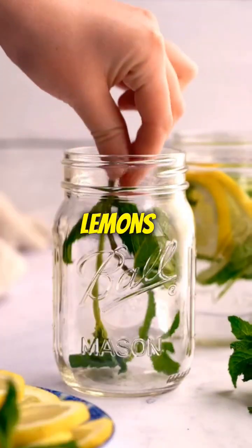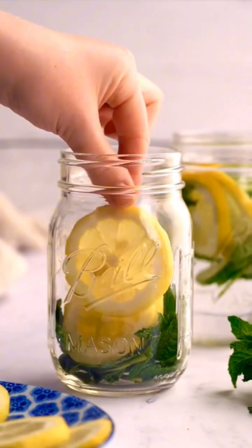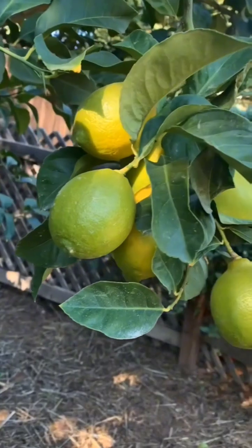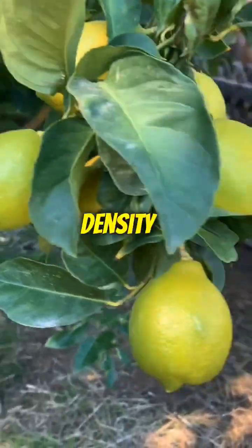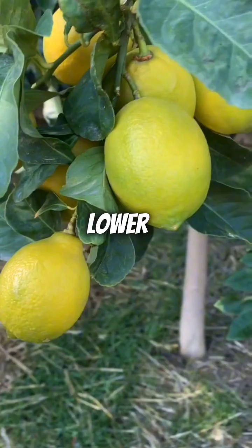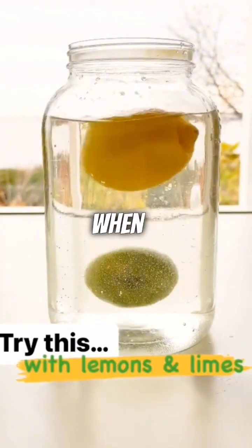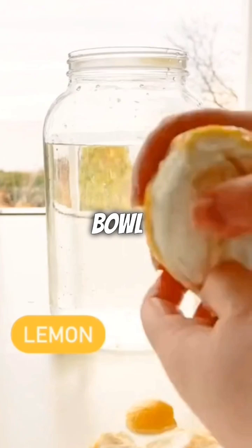Did you know that when life gives you lemons, they float, but limes sink? It's an intriguing quirk of nature that might leave you scratching your head. The reason behind this lies in their density. Lemons have a slightly lower density compared to water, allowing them to float effortlessly when dropped into a glass of water or a bowl.